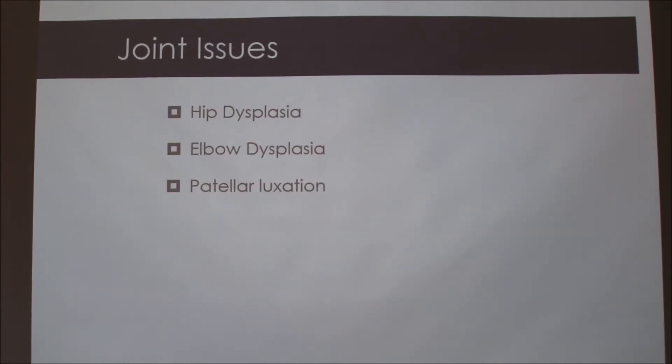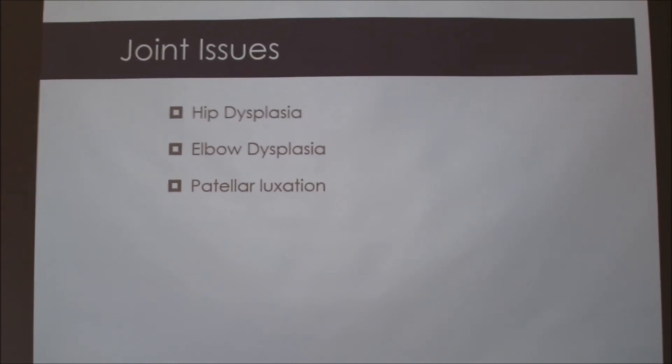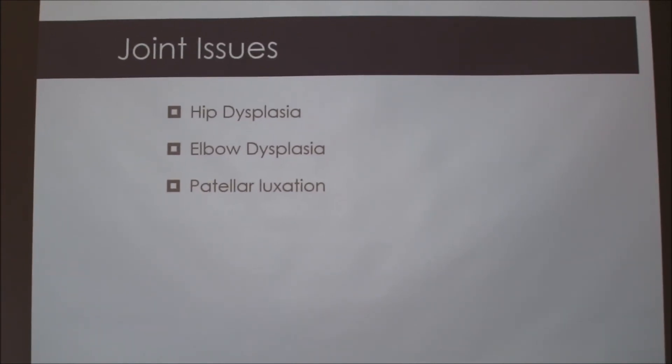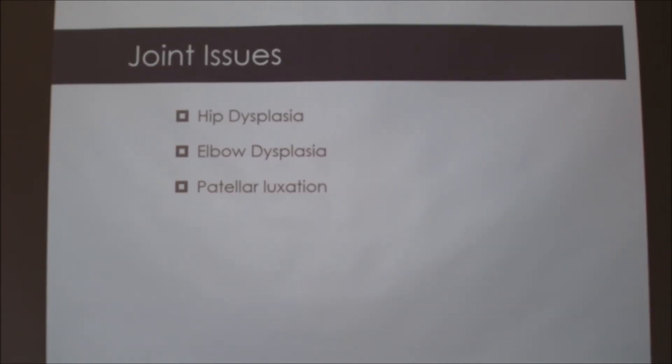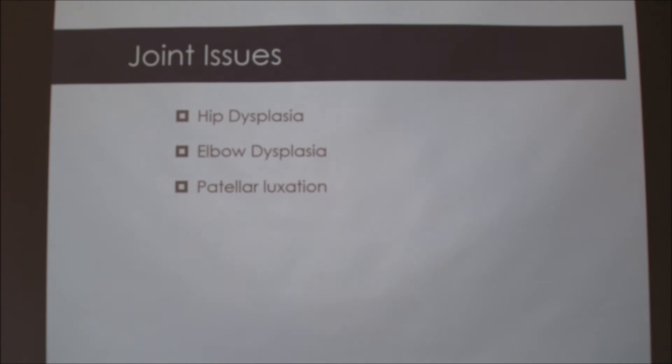The other thing is that with dwarfism — all Bassets have dwarfism — they have issues with their joints. Hip dysplasia is an issue with bone growth where the bone and hip socket don't line up properly, that ball and joint can rub where there's no cartilage. It's not a smooth surface; it grinds and is uneven. These can usually be managed with surgery or pain medicine.